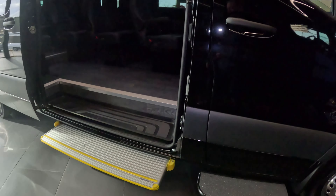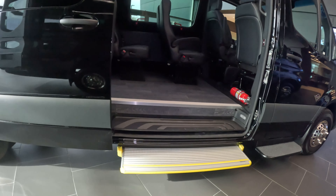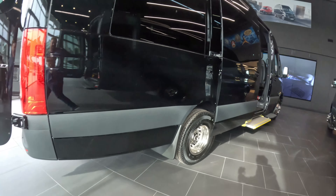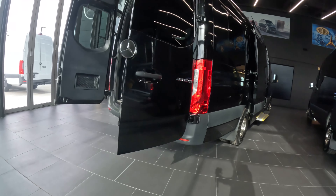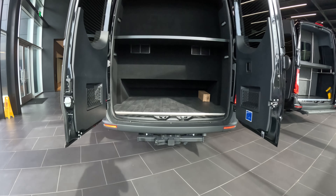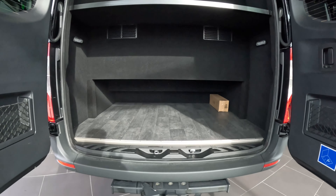We have a nice step to get into the vehicle, and as we go out back you can see that the stadium seating style really gives a lot of room in the back. LA West did a great job with this vehicle.